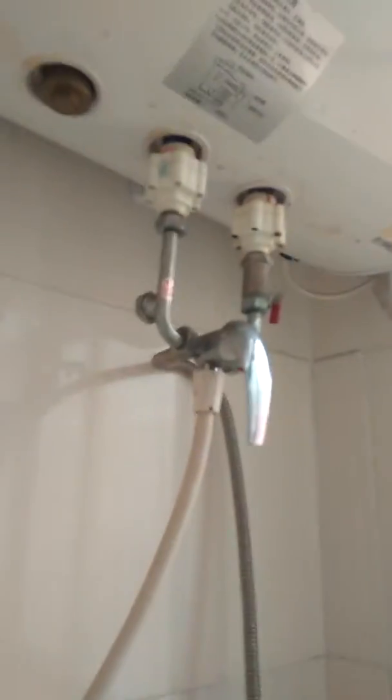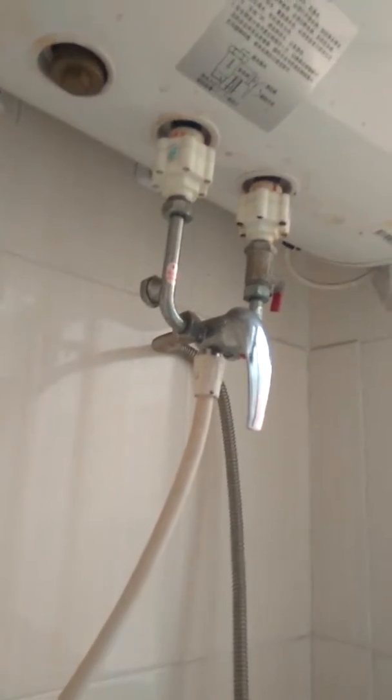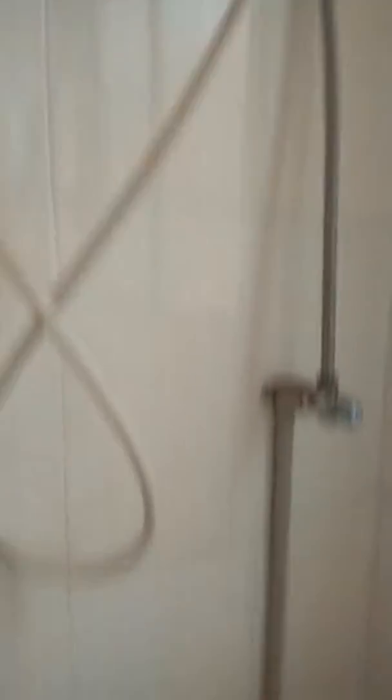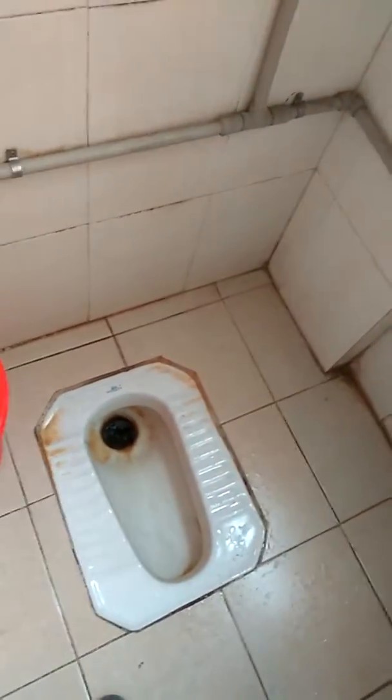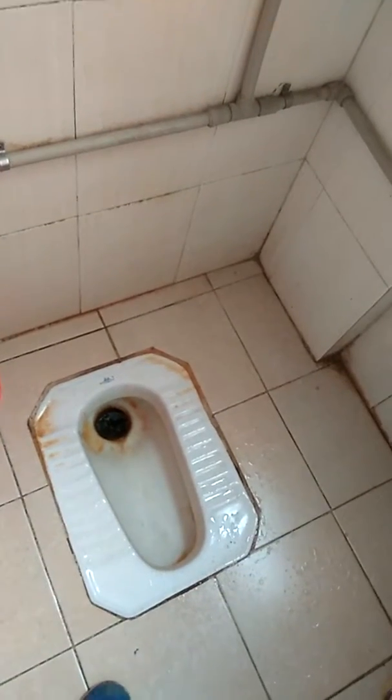Let's start with the bathroom. Of course you get a nice solid aluminum door, which is wonderful. You also get a water heater, which is actually the nicest thing you get here. They have a weird way of turning on the hot water, but that's not the worst thing.